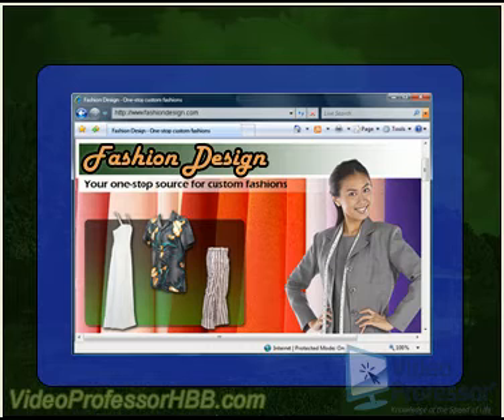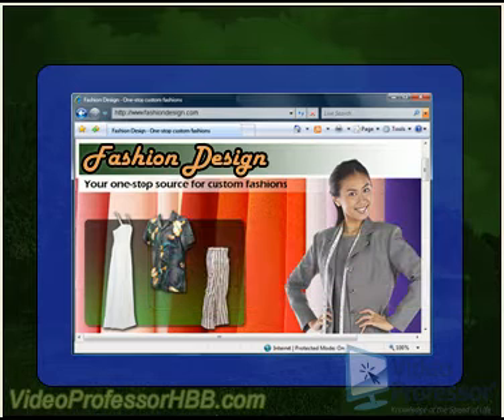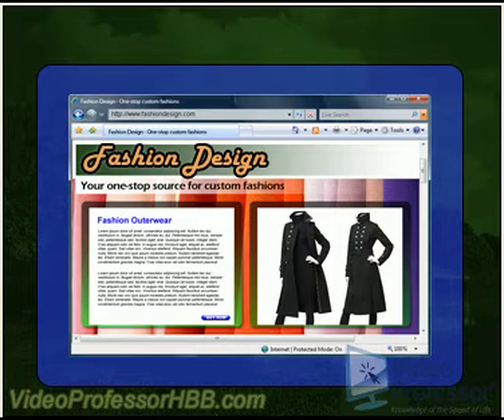Although every webpage should contain unique and useful information, all webpages must contain the following three elements. First, a title. A title needs to be at the top of every page, identifying the specific contents of the page and the website itself. It is needed in case a customer enters our site without going through the homepage.